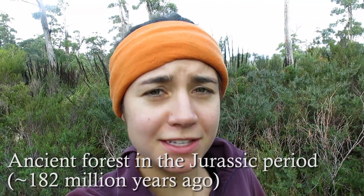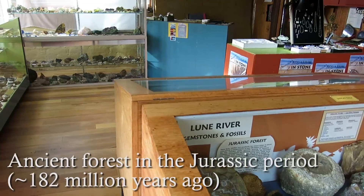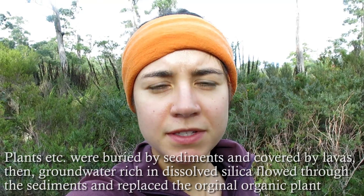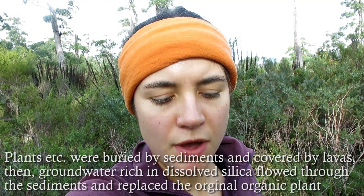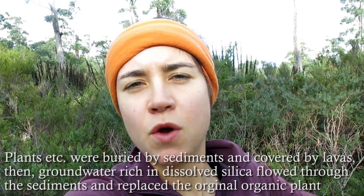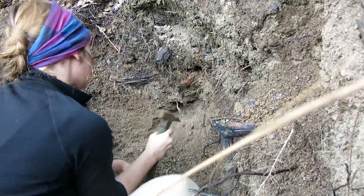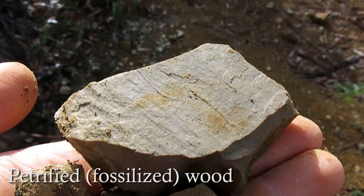There was a forest here in the Jurassic period, about 182 million years ago. Groundwater rich in dissolved minerals, such as silica, penetrated these fallen-over branches and ferns, and what we have now is called petrified or fossilized wood.